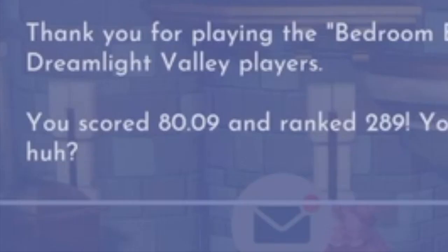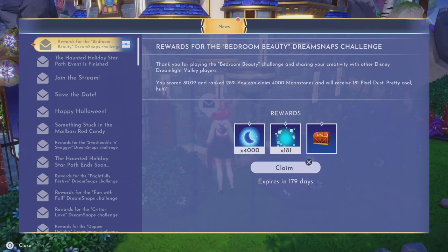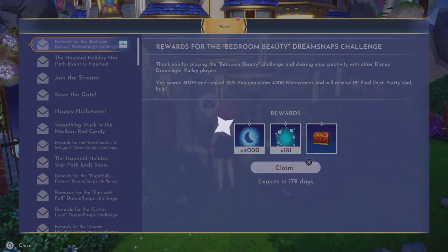So I scored 80.9 and I ranked 289 — and we got 4,000 moonstones! 180 pixels and of course red chest rewards. Here's the submission on screen. This was by far one of my favorite submissions I've done of a room, and I literally grinded days before just to get all the items I needed for this particular shot. I put in extra effort to go through the story quest line just for that.